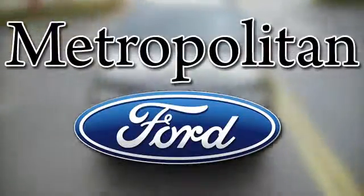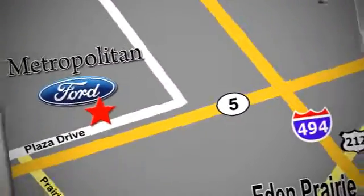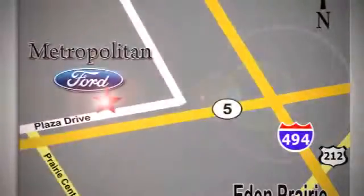Whether you're buying today or just shopping at Metropolitan Ford, you can expect to experience something truly unique. Call or stop in today. We're conveniently located near 494 and Highway 5 in Eagan Prairie.